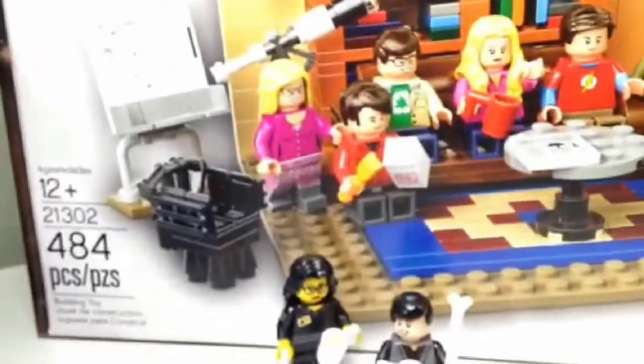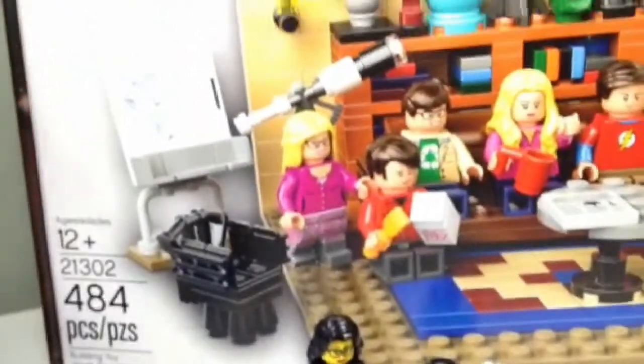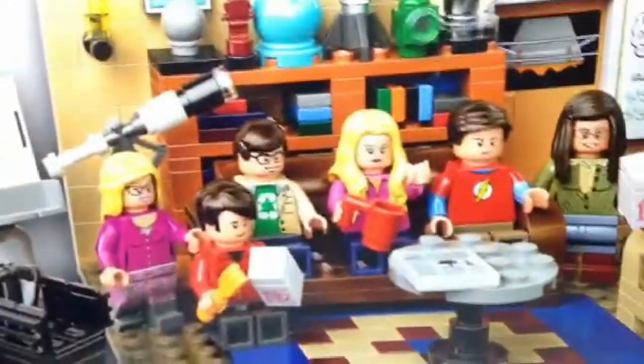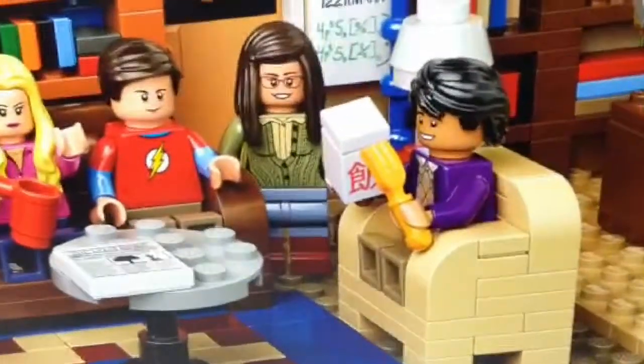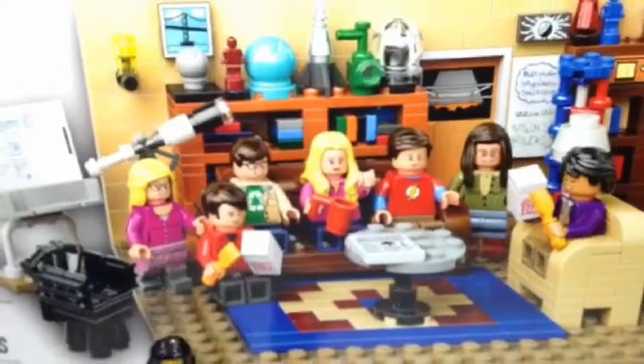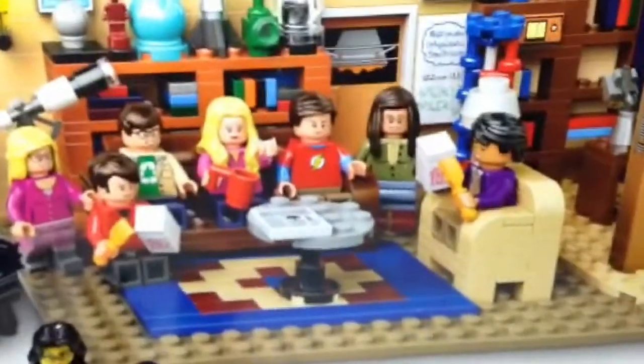So here we have about seven minifigures, which is an awesome set. It has 484 pieces — a wonderful number. Set 21302. We have all these minifigures with new torso detailing, new designs, and they are sitting where they usually hang out in their living room.